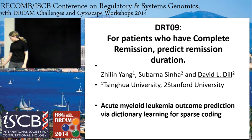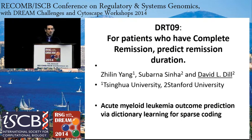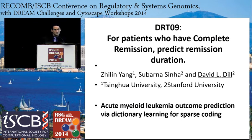For challenge two — predicting complete remission duration — the winners are from Tsinghua University and Stanford: Xilin Yang, Subarna Tsing, and David Dill. They're going to talk about outcome prediction using dictionary learning for sparse coding.